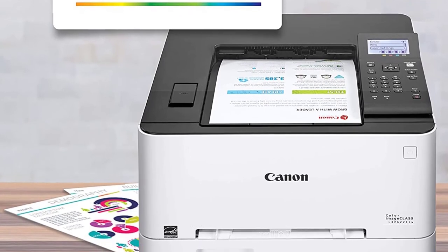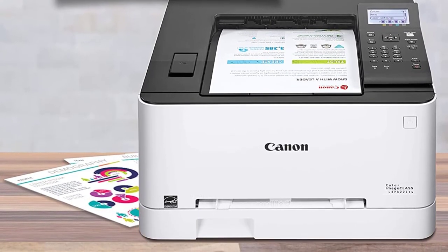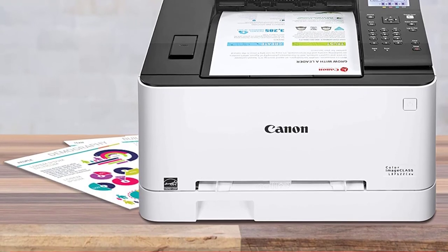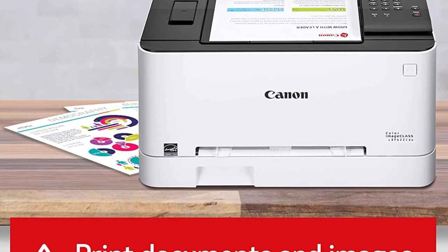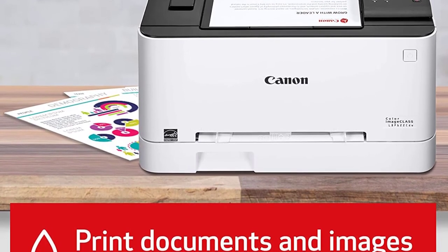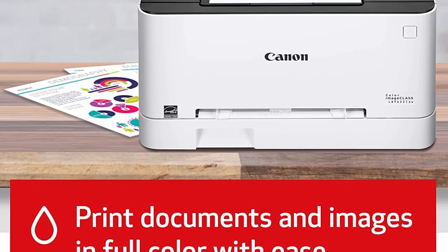In addition to the control panel, you can also make configuration changes, monitor consumables, and access print usage and other reports. The Canon ImageCLASS LBP622CDW can print 22 pages per minute, which is average for an entry-level color laser printer.